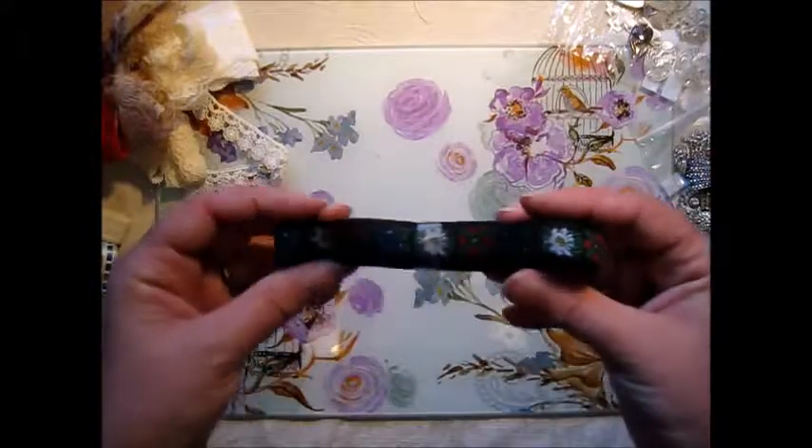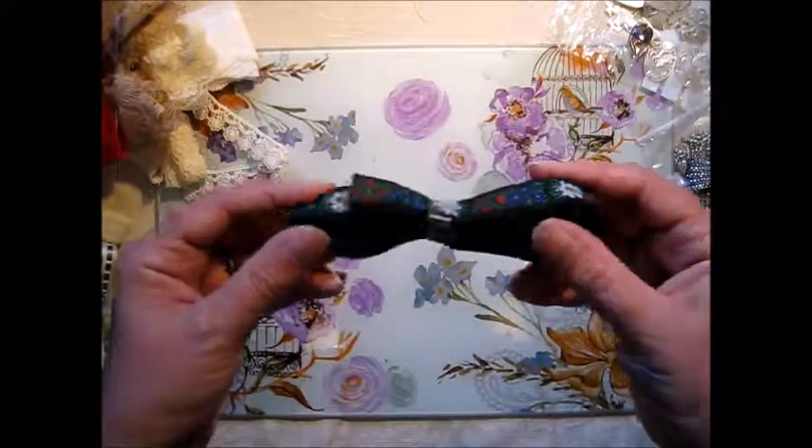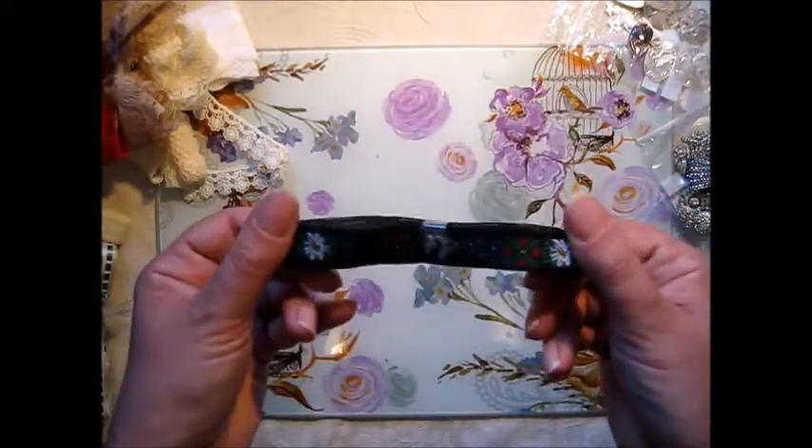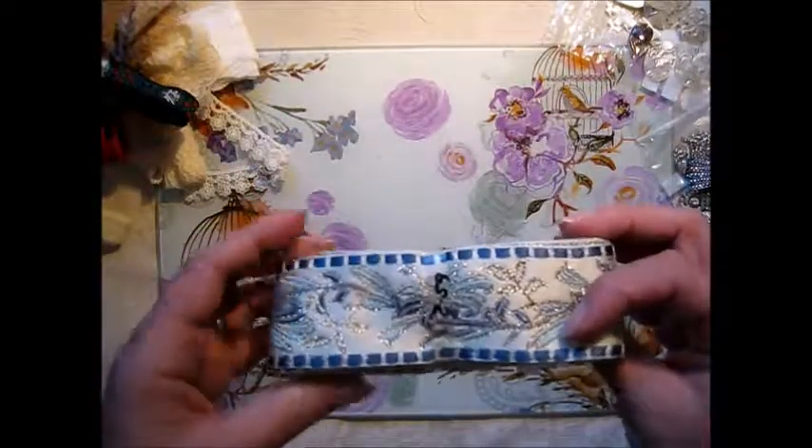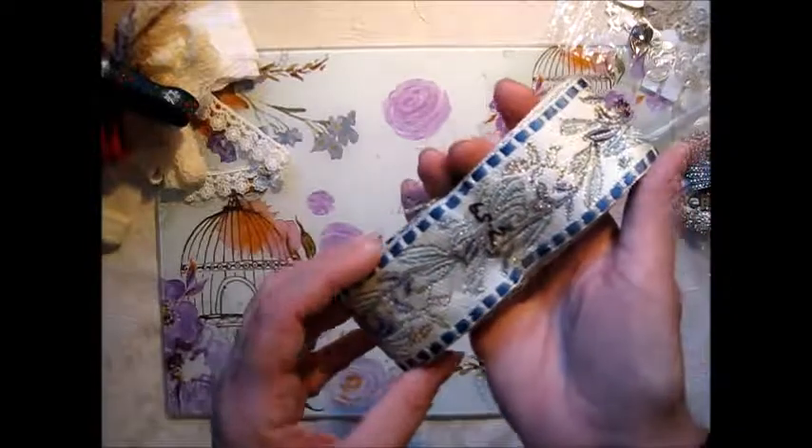And I've got a couple of trims as well — this one which has got some lovely colours in it, and this one as well which is really, really nice.